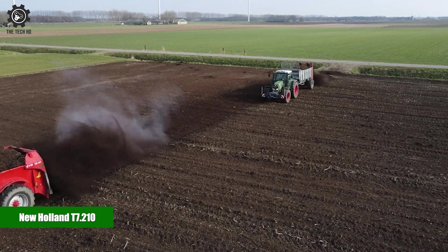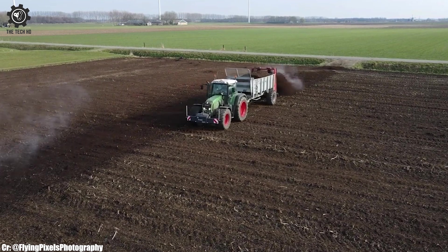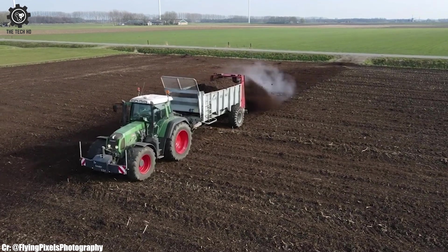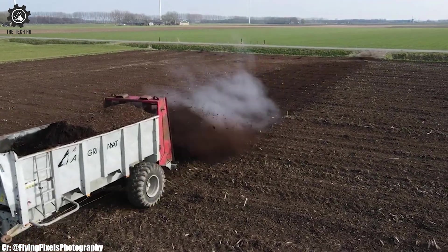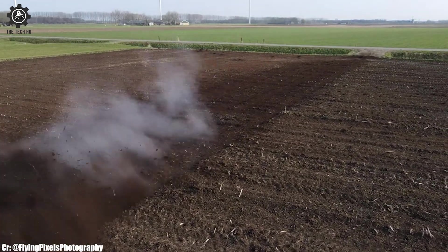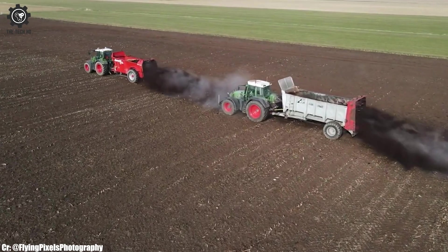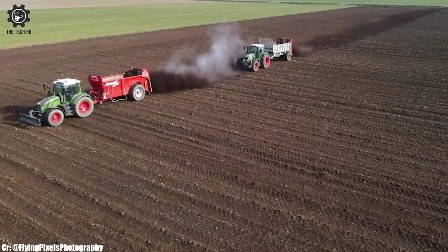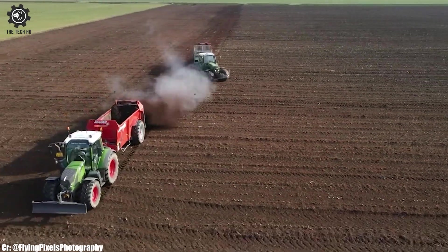The New Holland T7.210 is a versatile and powerful tractor that has gained recognition in the world of modern agriculture. With a robust engine delivering substantial horsepower, this tractor is well-suited to tackle a wide range of farming tasks with ease, making it a preferred choice among farmers seeking efficiency and productivity.